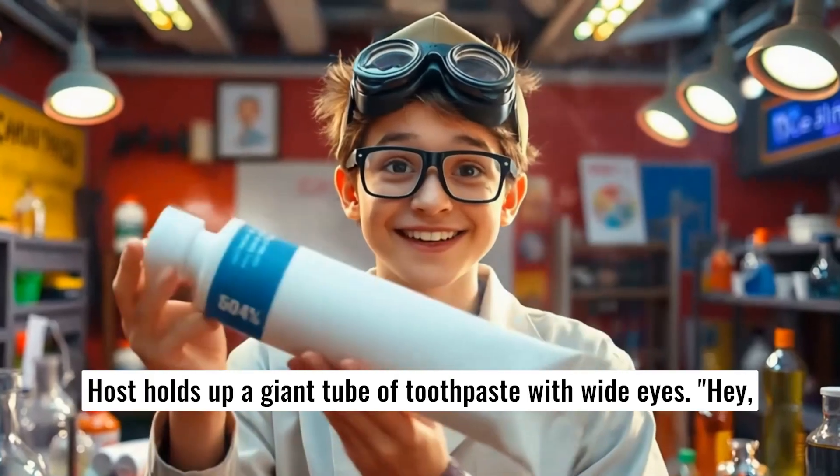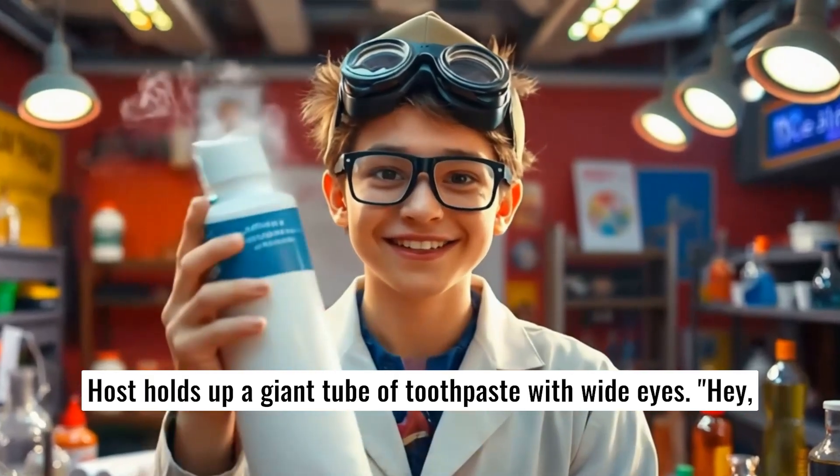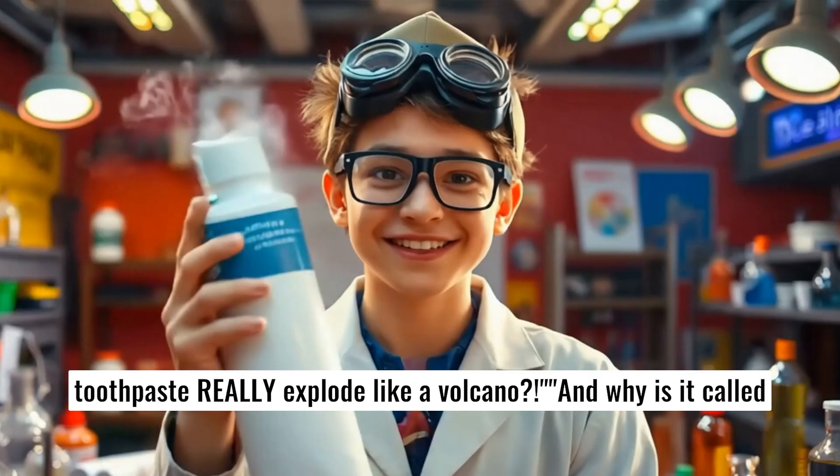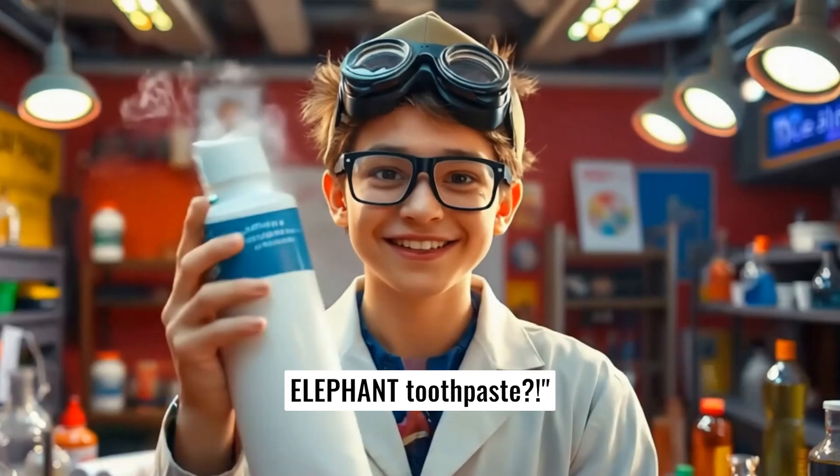Post holds up a giant tube of toothpaste with white eyes. Hey, scientists! Test tube today, we're solving a big mystery. Can toothpaste really explode like a volcano? And why is it called elephant toothpaste?